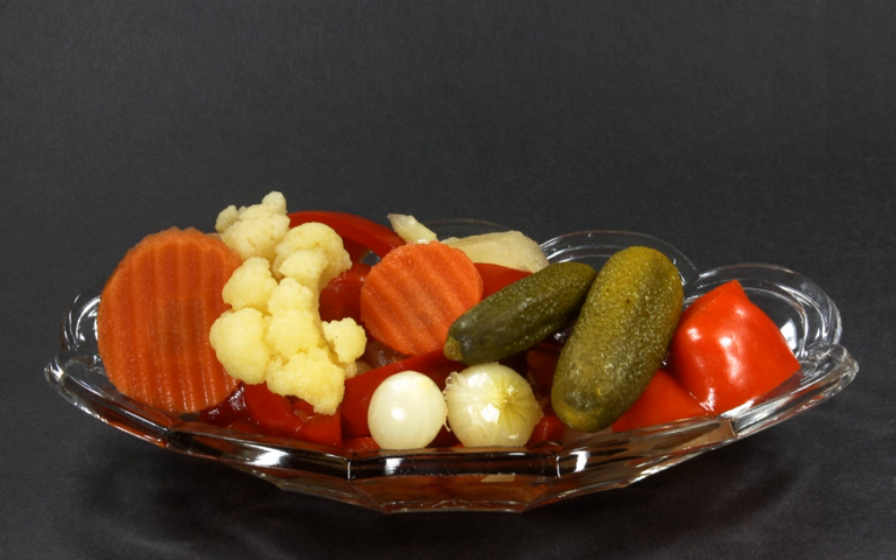Tursija are the pickled vegetables of the cuisines of many Balkan and Middle Eastern countries. The word is ultimately derived from Persian 'tersh', which means sour.